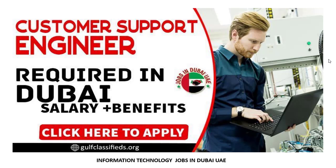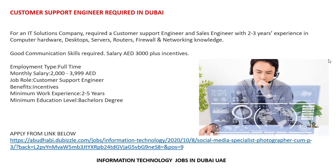This is a new and updated job posting: Customer Support Engineer required in Dubai. A company requires a Customer Support Engineer and Sales Engineer with two to three years of experience in computer hardware, desktop service, routers, firewall, and networking. Good communication skills are required. Salary is 3,000 plus incentives.